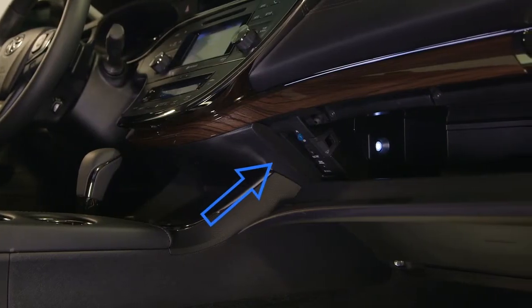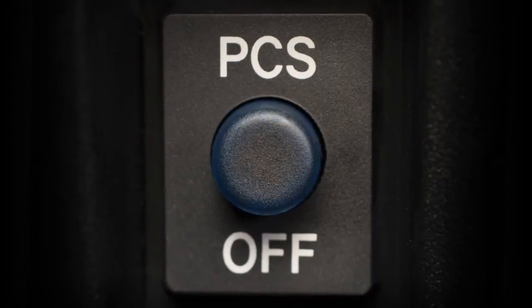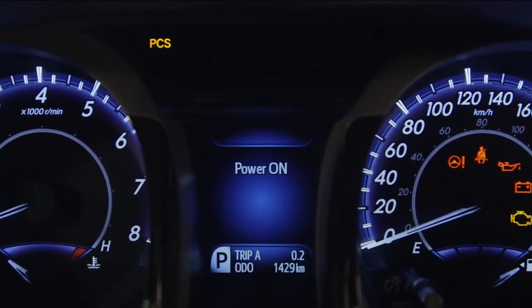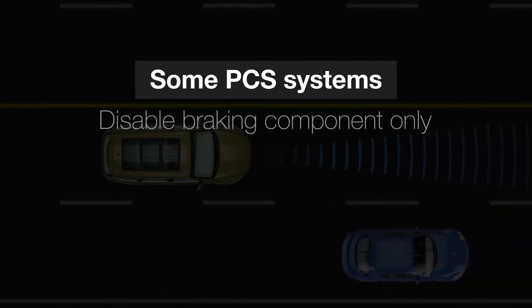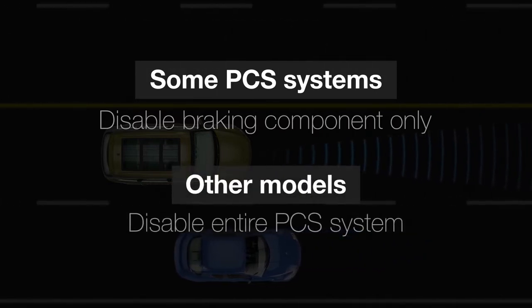The pre-collision system can be turned off with the PCS switch on the instrument panel. It must be in the on position for the system to operate. A PCS warning light illuminates when the system is disabled. Depending on your model of Toyota, with some PCS systems, you can only turn off the braking component but not the entire system. On other models, you can turn off the entire system completely.